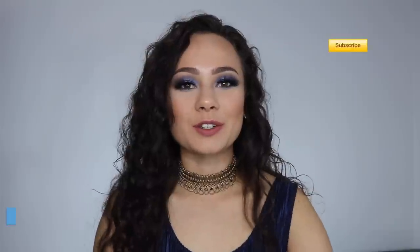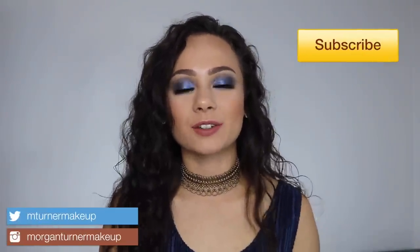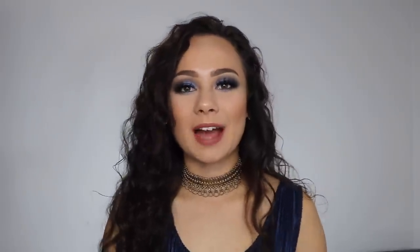Hey guys, welcome to my channel! For today's video I have a really exciting and different video — I'm going to be ranking all of the Natasha Denona palettes that I own from my least favorite to my most favorite. I'm not taking credit for this idea; one of my favorite YouTubers, Kelsey Brianna J, actually did this video and I thought it was so cute.